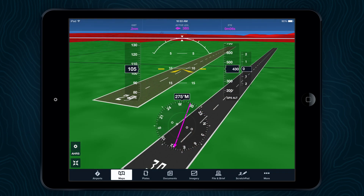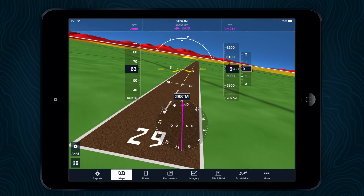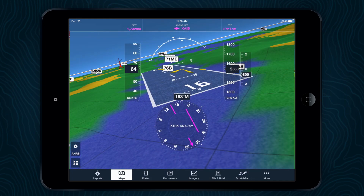The runways are detailed with asphalt, grass, dirt, or water texture and are prominently labeled with an FAA-styled font.